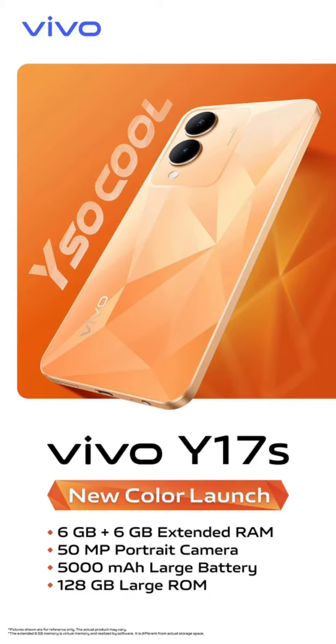Vivo plans to launch a new color variant of the Vivo Y17s in India called Diamond Orange. This version will have 6GB of RAM and 128GB of storage, whereas the previous models, available in Mystic Green and Glitter Purple, were limited to 4GB of RAM.